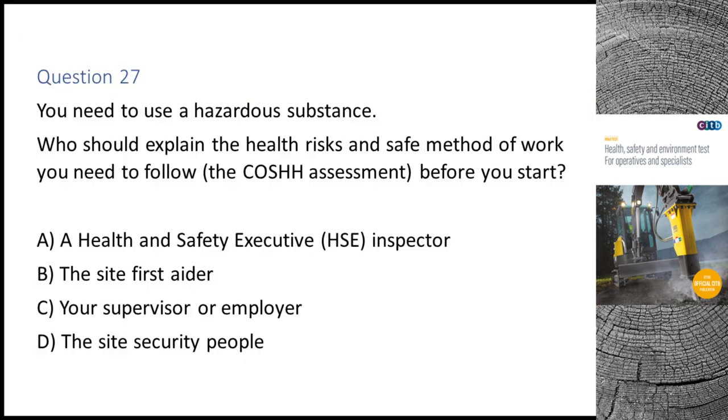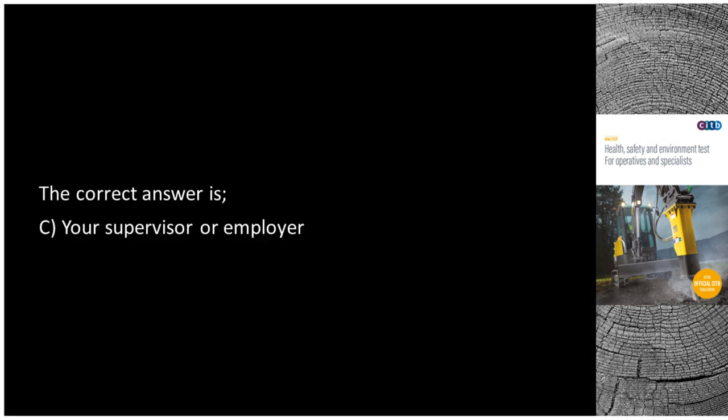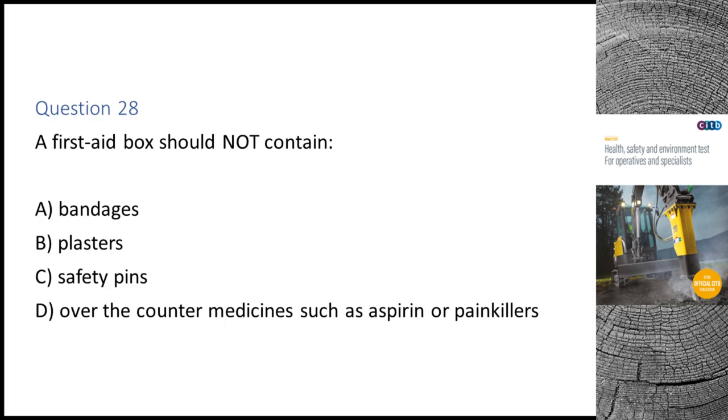Question 27. You need to use a hazardous substance. Who should explain the health risks and safe method of work you need to follow, from the COSHH assessment, before you start? A. A Health and Safety Executive (HSE) inspector. B. The site first aider. C. Your supervisor or employer. D. The site security people. The correct answer is C: Your supervisor or employer.